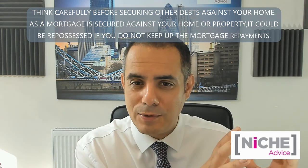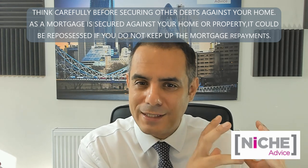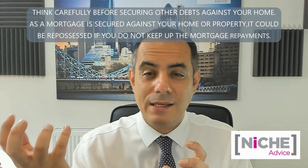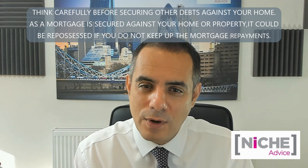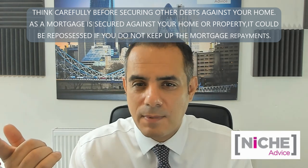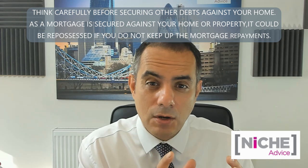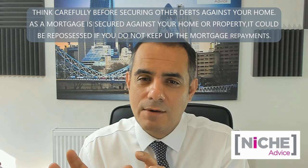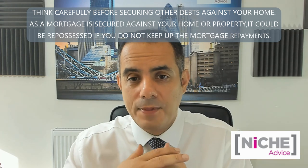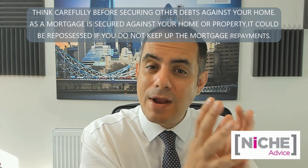There are lots of problems around that, because the majority of lenders out there do not accept that concept — they want an onward purchase. Especially if you're capital raising on your existing residential, but you don't want to buy straight away — maybe you want to buy in six months' time. A lot of that is happening where people are renting their property but moving in with family members.